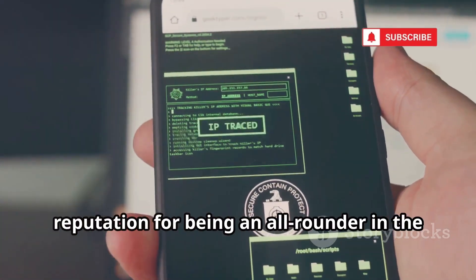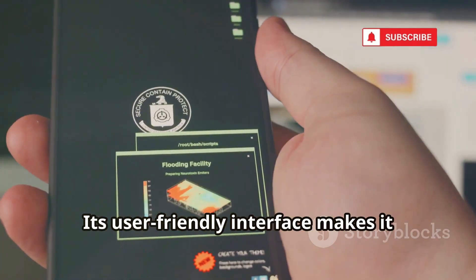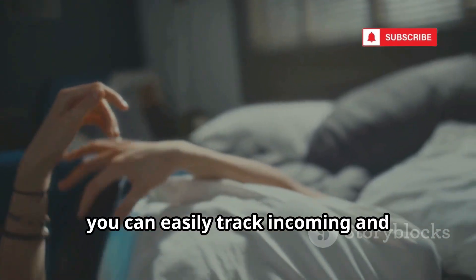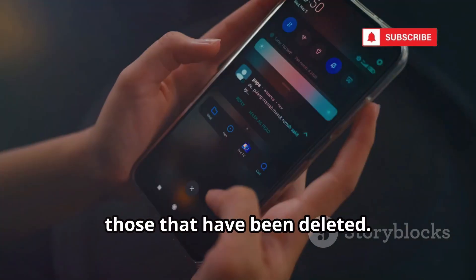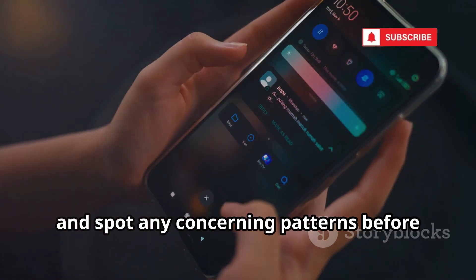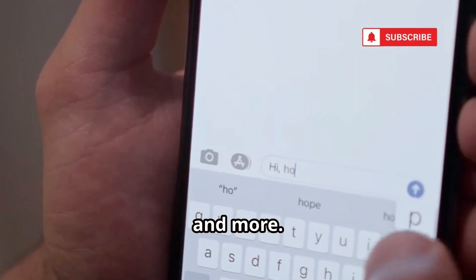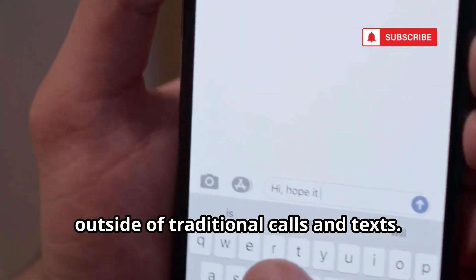Next is mSpy, a monitoring app that has earned a reputation as an all-rounder in parental control and device monitoring. Its user-friendly interface makes it accessible even for those who aren't tech-savvy, while its robust feature set provides comprehensive oversight. With mSpy, you can track incoming and outgoing calls, view detailed call logs, and access text messages — including those that have been deleted — so parents can spot concerning patterns early. It also monitors popular social media platforms like WhatsApp, Snapchat, and Facebook Messenger.